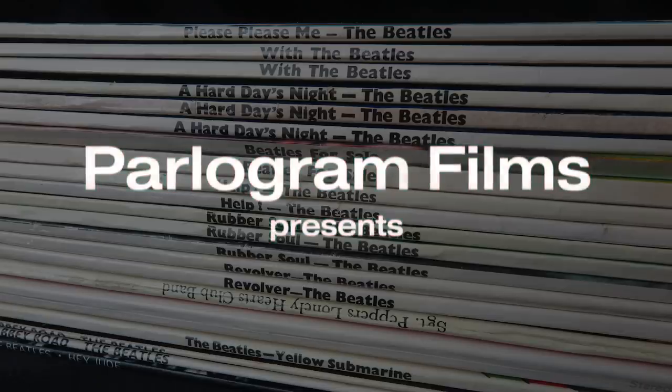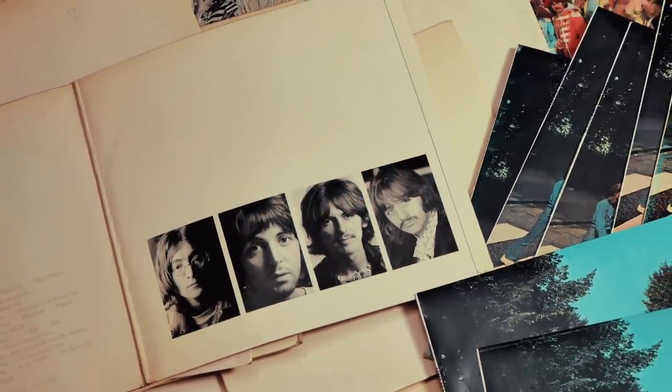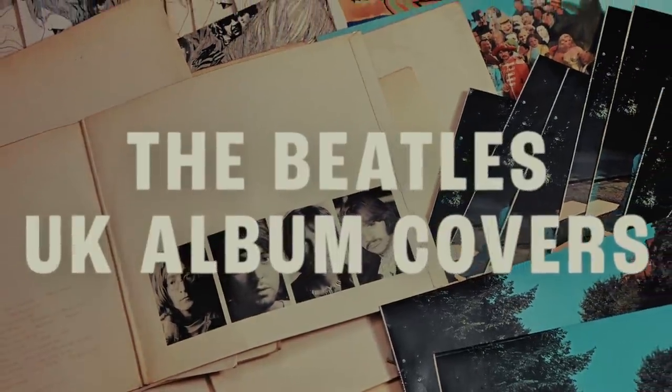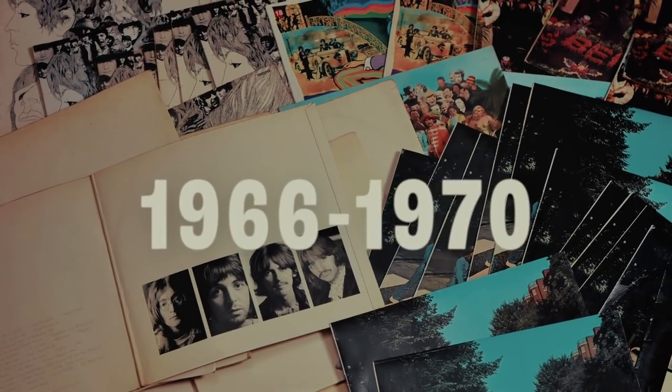1966 to 1970 was one of the most creative periods in cover design in the history of the vinyl album, and at the forefront of this revolution was of course the Beatles. Hi, I'm Andrew from Parlogram Auctions and welcome to part two of this look at the Beatles UK album covers.